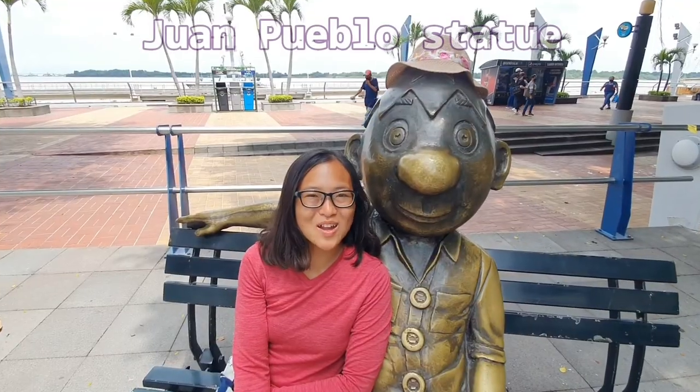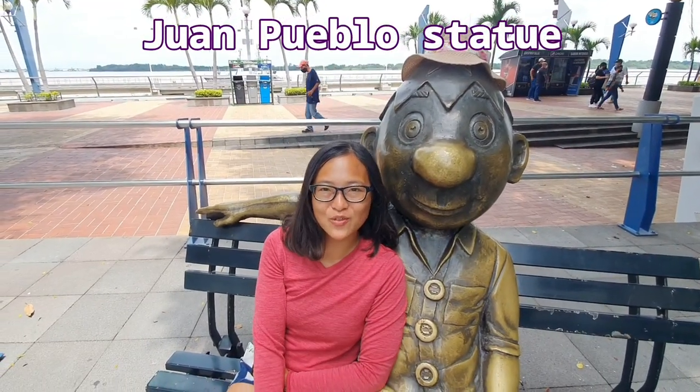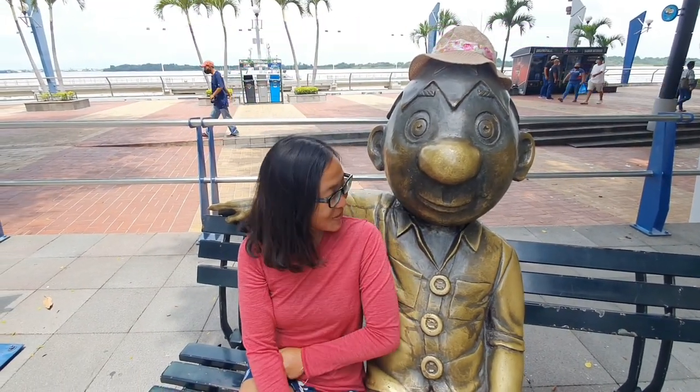Meet my new friend, Juan Pueblo. He's also one of the symbols of Guayaquil.